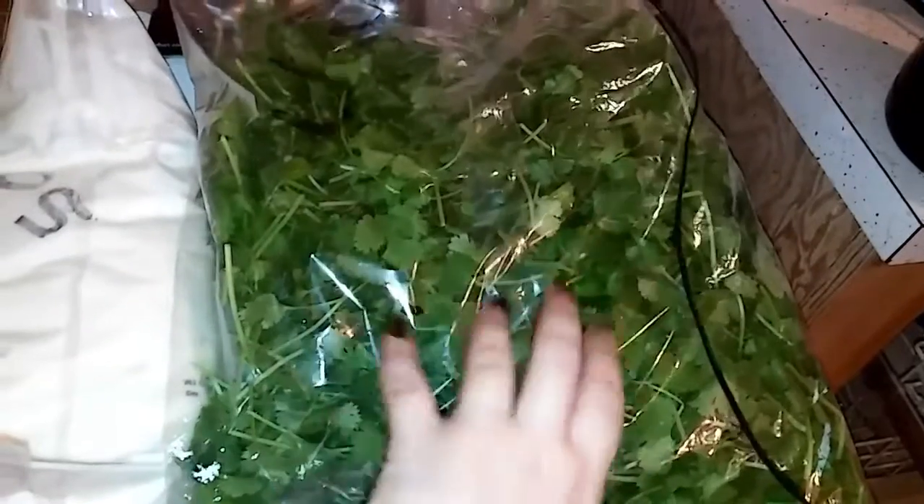Over here I have a giant bag — it's a restaurant-sized bag of cilantro for 50 cents.